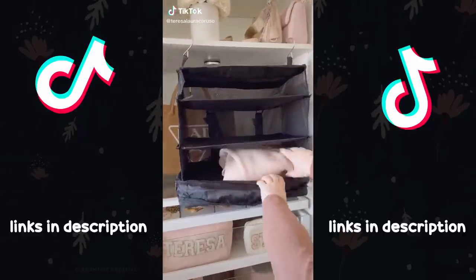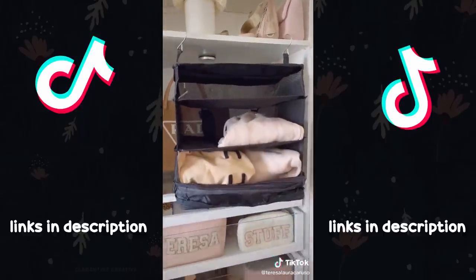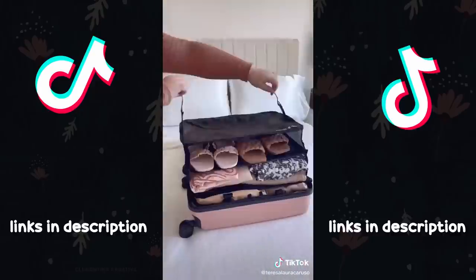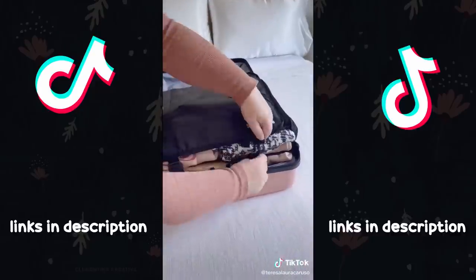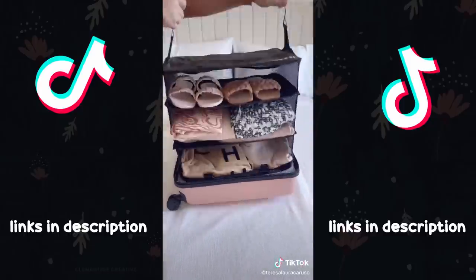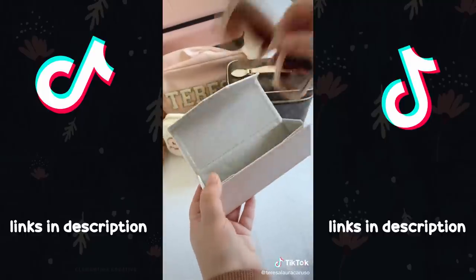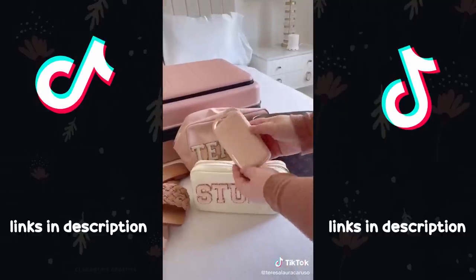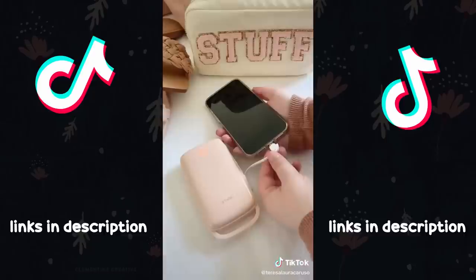Things you need from Amazon — Travel Edition. First up is this unique hanging packing cube that makes it really easy to pack and unpack. Start by hanging it up and packing it with everything you need. Once it's full, place the entire thing inside your luggage and use the buckles to flatten it. When you arrive at your destination, pull it out and you're basically unpacked and ready to go. The sunglass case is collapsible, so when you're wearing your sunglasses, it folds flat and takes up no space. Last up is this portable charger — I love that the wires are built in, which is super convenient.